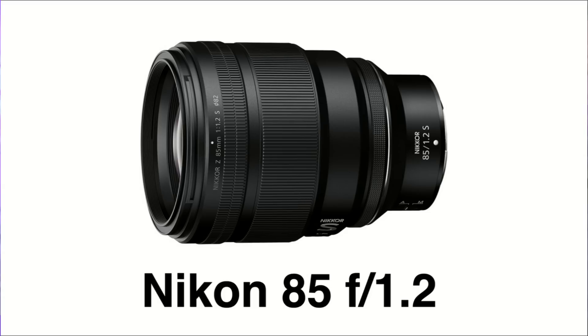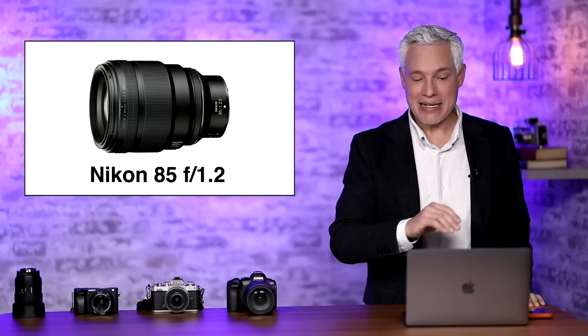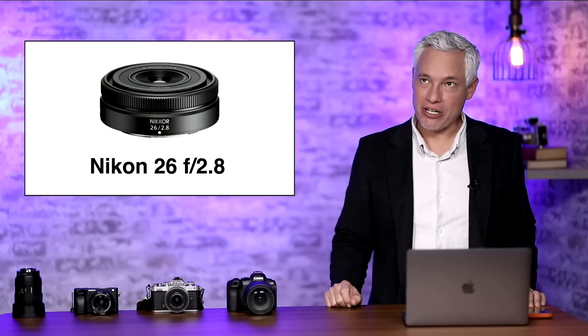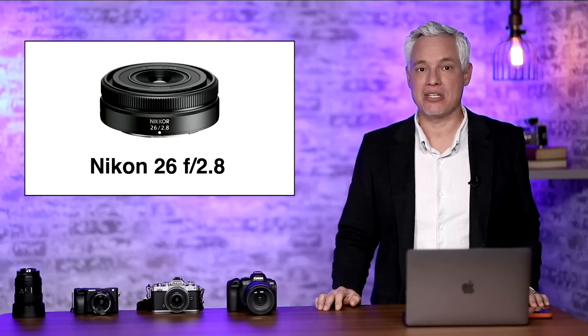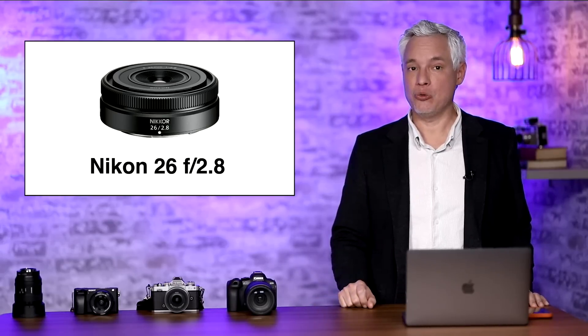Our top story — this is not a rumor. Nikon released their upcoming roadmap for their lenses, and we will soon be getting an 85mm f1.2 that matches the 85 f1.2 that we love on the Canon platform and that I expect to see soon on the Sony platform. And a pancake lens, perfect for putting on your Z6 or Z7 when you just want to carry it around your neck — a 26mm f2.8.